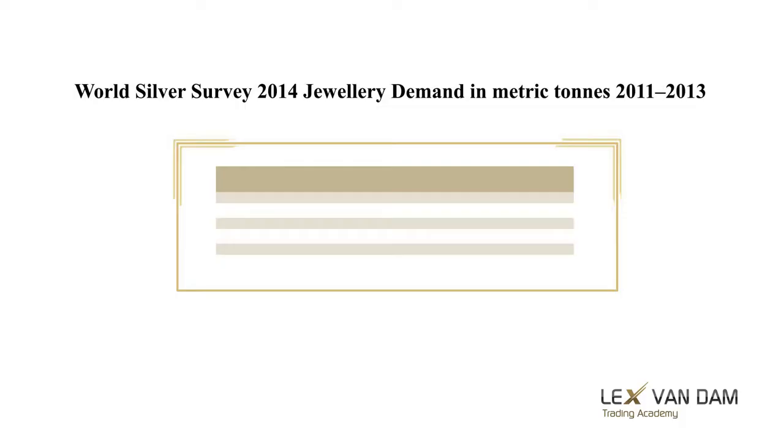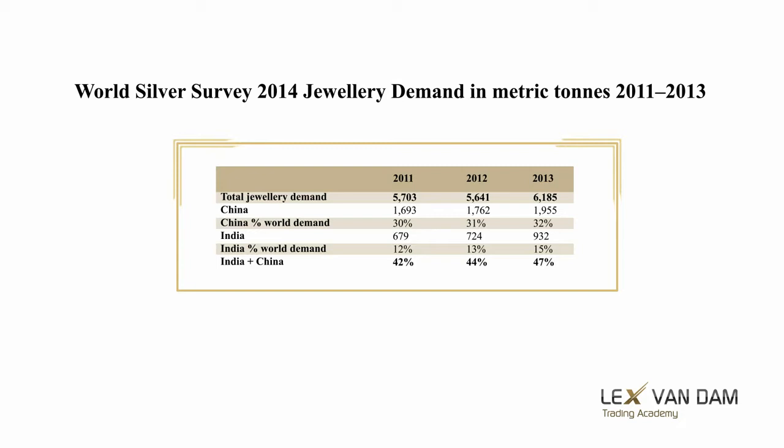Silver is clearly less of a safe haven than gold. Just as with gold, China and India are very important markets when it comes to the demand for silver jewelry. While gold imports into India stagnated because of the import tax, this seems to have had a positive effect on silver, which benefited as the closest substitute. India and China alone make up almost half the world's silver jewelry demand, so watch this space.